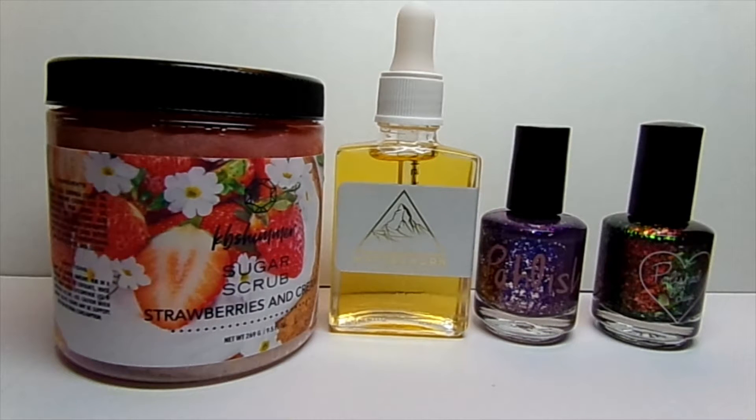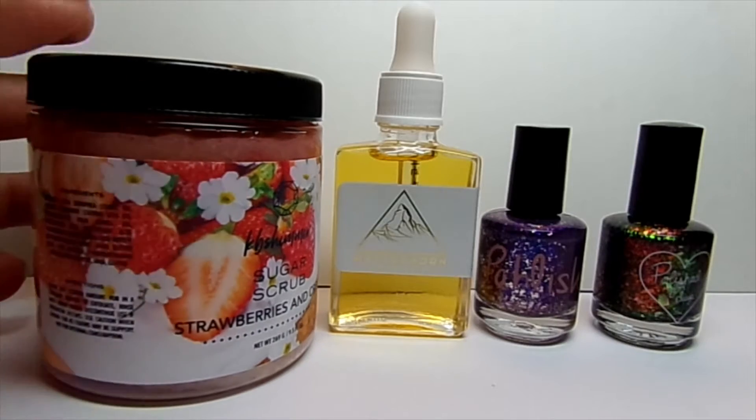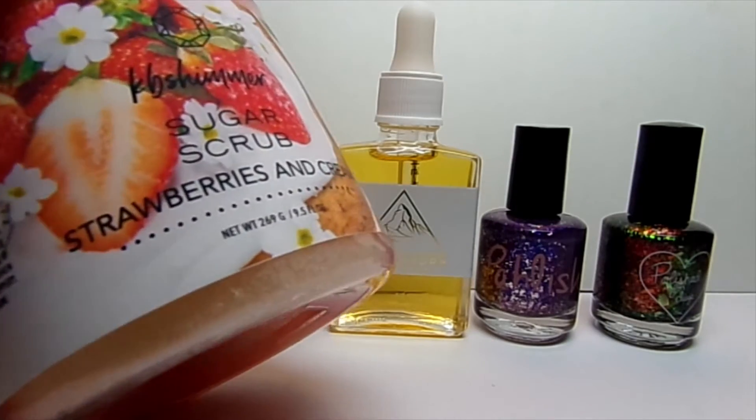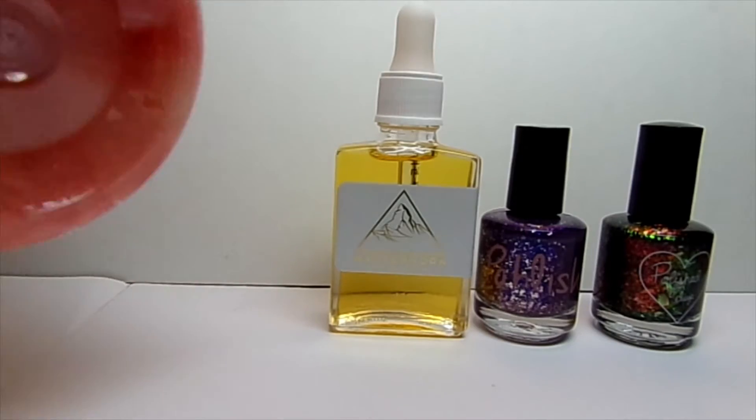Hello! Welcome back to another Polish Pickup haul. Today I'm just showing you what I picked up from last month, which was October. I cannot remember getting it right now, I apologize. I kind of really wanted to get this out, and unfortunately I still never got any more swatch sticks, so let's just roll with it.